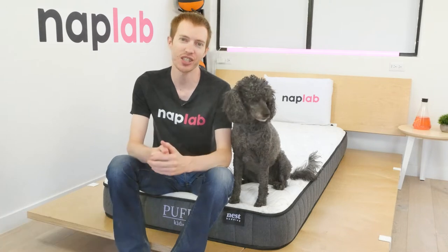Hey guys, Derek here from NapLab. Today we're taking a look at the Nest Bedding Puffin Mattress. How did it do in our tests? Let's go ahead and find out now.